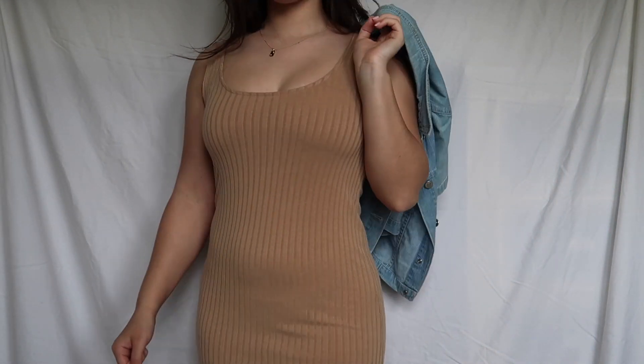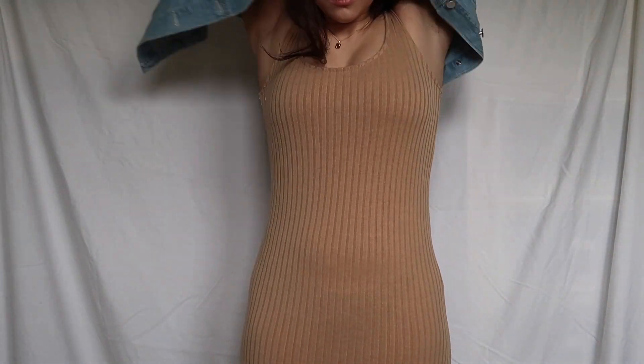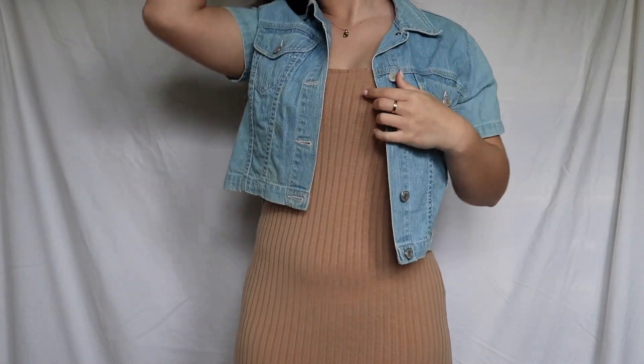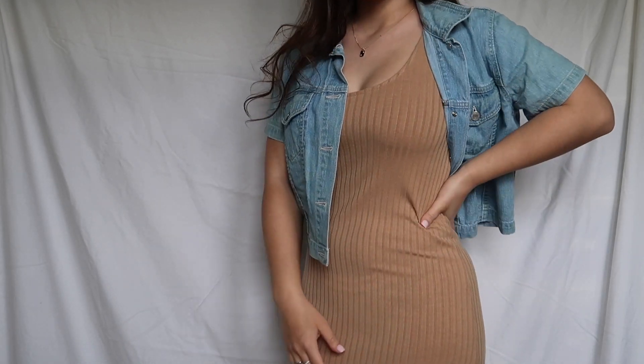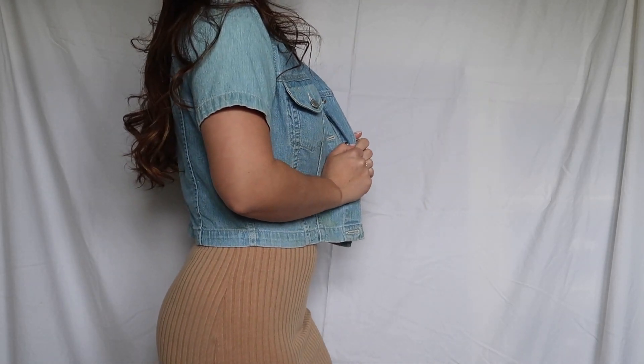Starting off with the first trend, we have a simple bodycon dress. You can wear this in any color you like, but I choose to wear it in a simple neutral beige or black — that's just my aesthetic. You can also pair this dress with a jean jacket, and you have a couple of options depending on the weather outside.